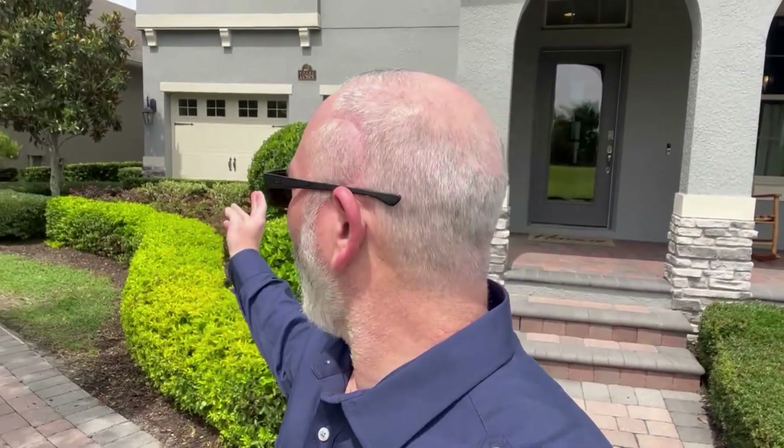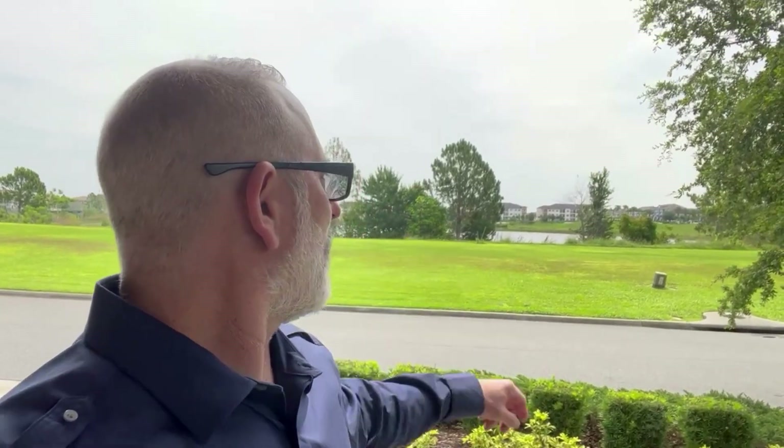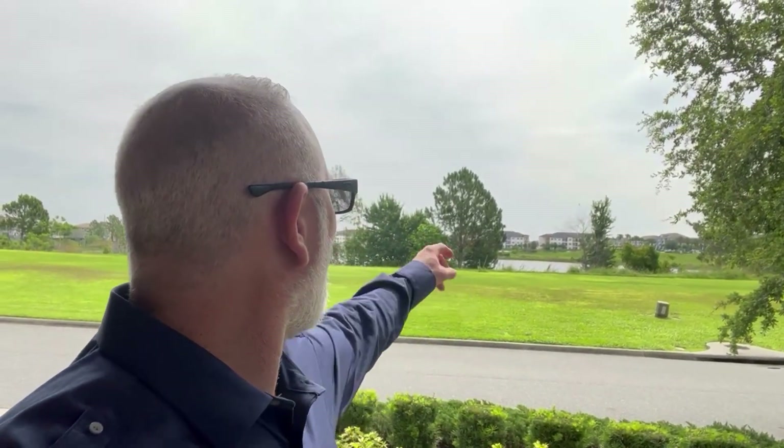I'm in the next model home here — stunning. This is a two-story; just wanted to scroll back so you can see it. Got the two-car garage. This one is a 3,300 square foot model home, two stories. And look behind you here — you're actually out on the pond, so you don't have anything in your way. You can see out there; those are all brand new apartments that are getting built as well.